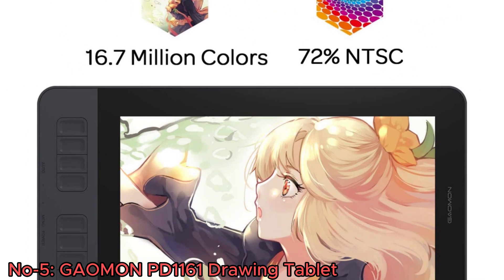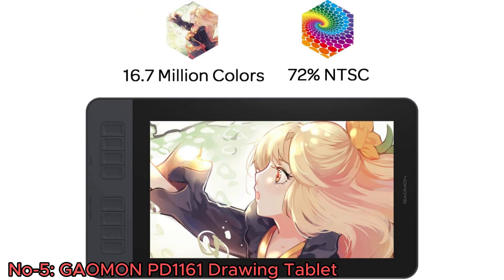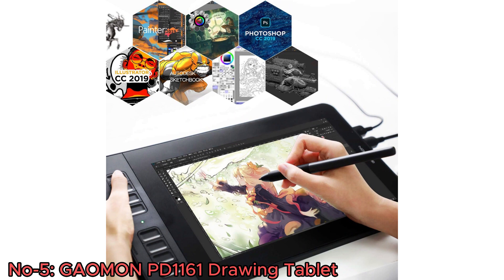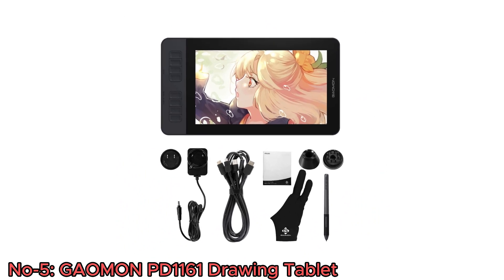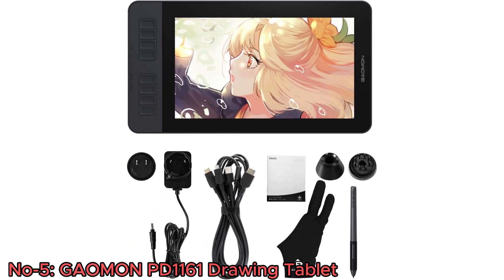It works seamlessly with a wide range of art programs such as Photoshop, Illustrator, GIMP, and many others. Whether you're into drawing, photography, animation, sketching, image editing, 3D sculpture, or architectural design, the Gaiman PD 1161 Art Tablet is a perfect and dependable choice to fulfill your creative needs.